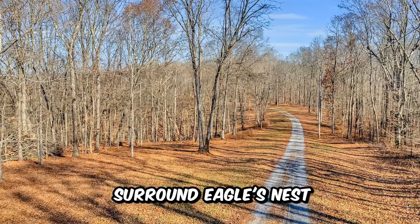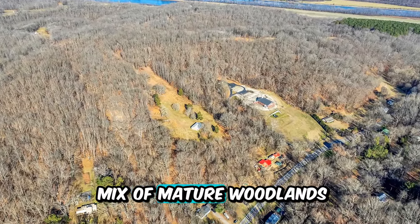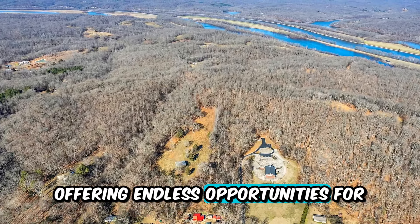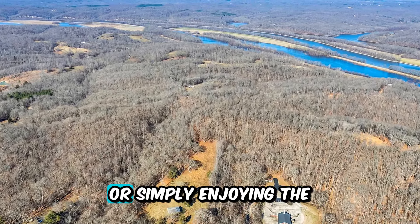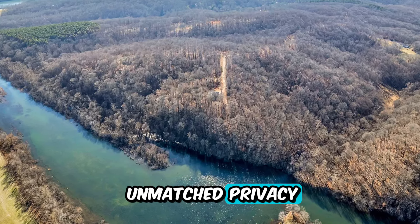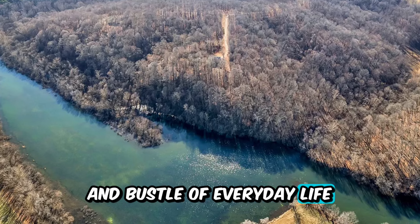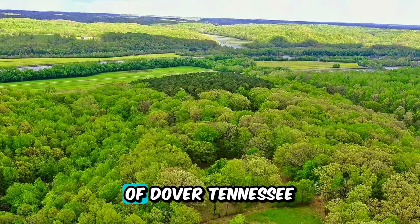The 14 acres that surround Eagle's Nest are a nature lover's paradise. The property is a mix of mature woodlands and open spaces, offering endless opportunities for outdoor activities like hiking, bird watching, or simply enjoying the peaceful surroundings. The home's location provides unmatched privacy, making it an ideal retreat from the hustle and bustle of everyday life, while still being conveniently located near the amenities of Dover, Tennessee.